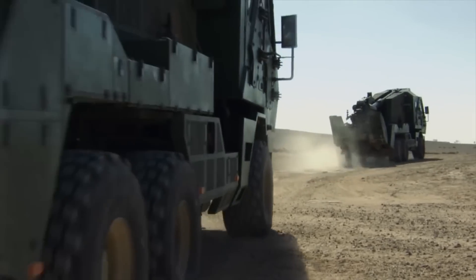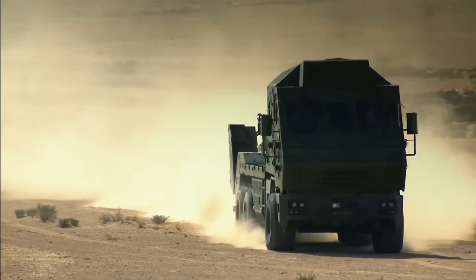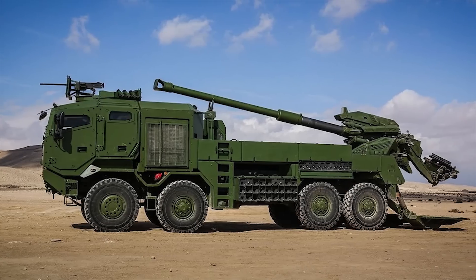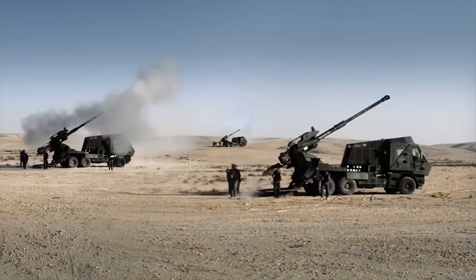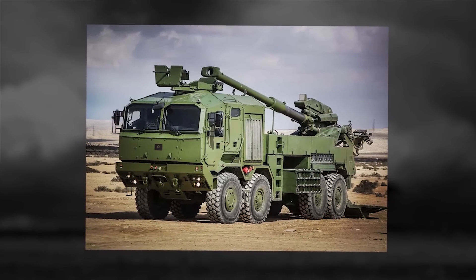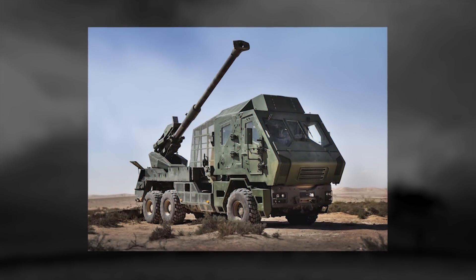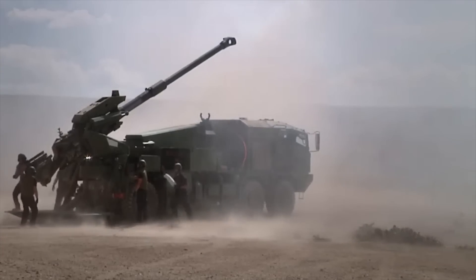ATMOS. The ATMOS is a 155-millimeter, 52-caliber truck-mounted howitzer that offers the advantages of superior firepower, enhanced mobility, and rapid response time. Highly adaptable, the modular ATMOS system is compatible with any 6x6 or 8x8 high-mobility tactical truck. ATMOS supplies fire support for all types of missions and can be easily interfaced with customers' existing systems. Part of Elbit Systems' line of fully integrated modular artillery solutions, ATMOS incorporates an embedded electronic suite, automatic laying system, and automatic loading system. The advanced electronic suite enables accurate navigation and autonomous operation, reduced crew size, increased firepower, and high precision accuracy.